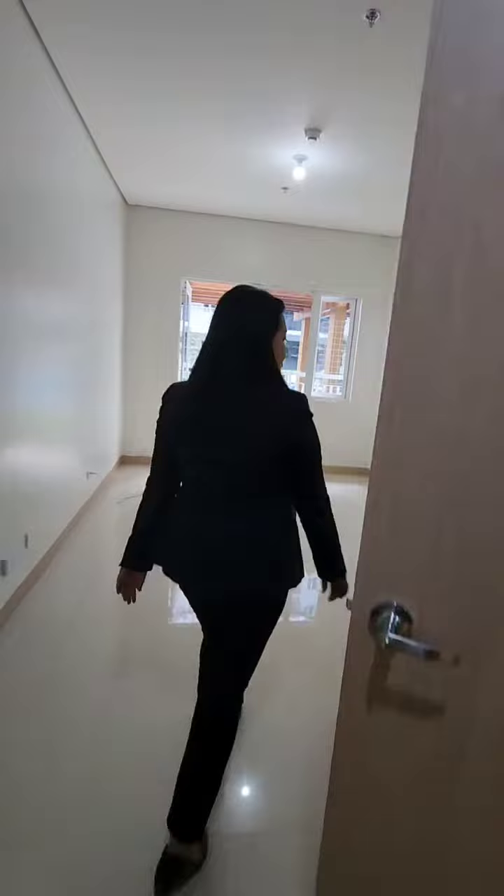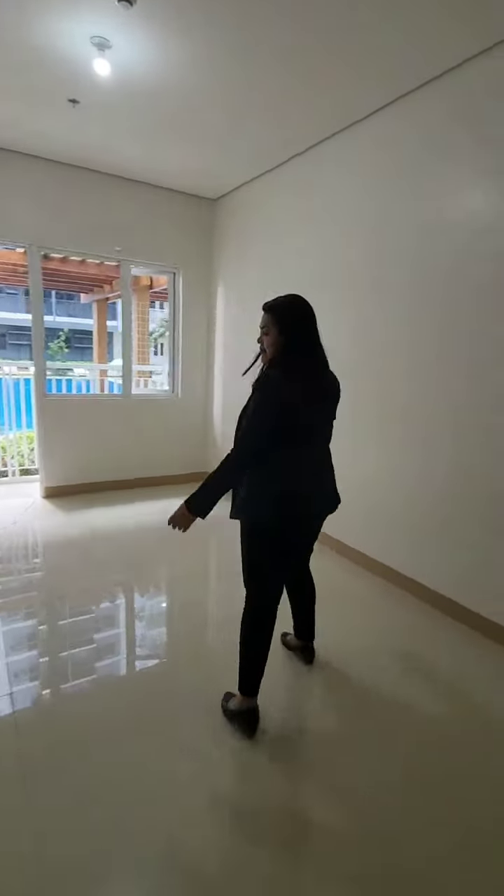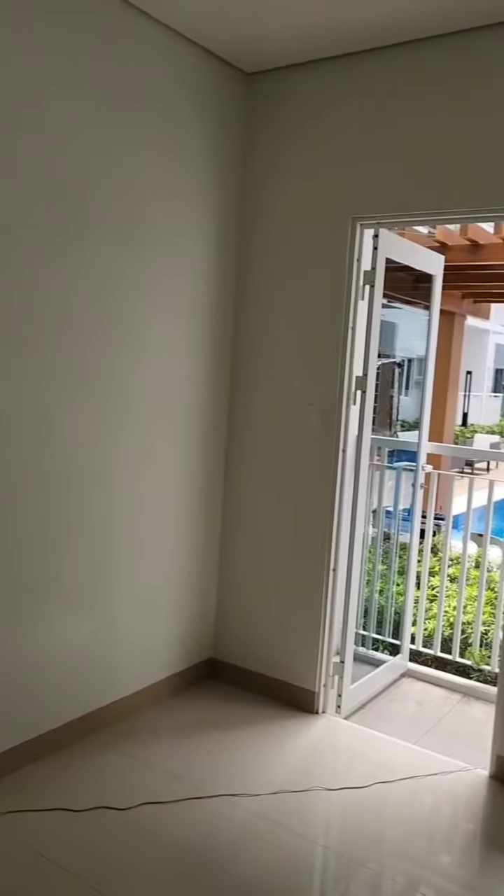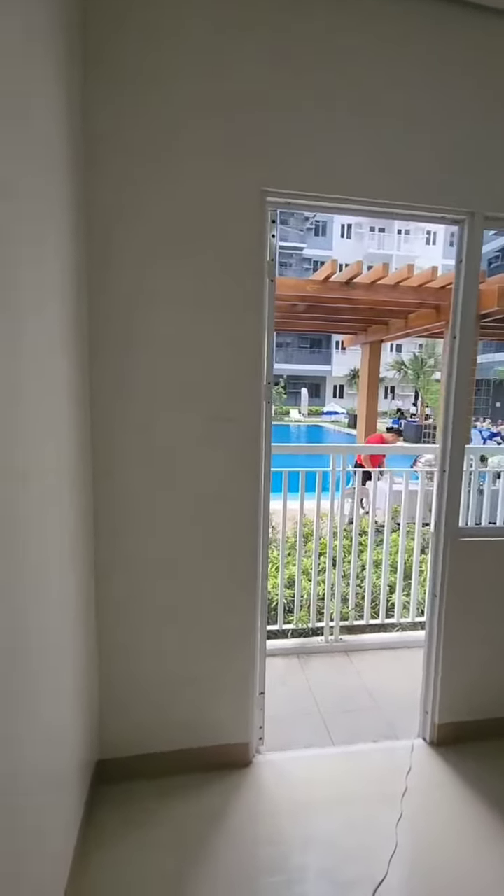This space is awesome — it can be your dining, living, and bedroom area. The walls are painted and the tiles are already in place. You just need to add your personal touch to make it your dream home.